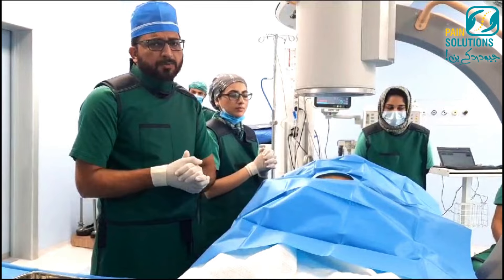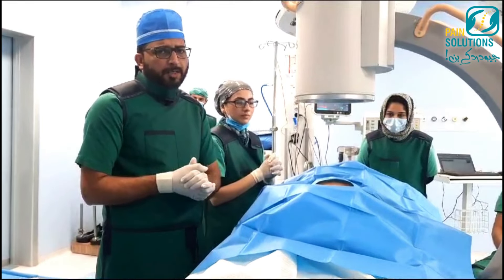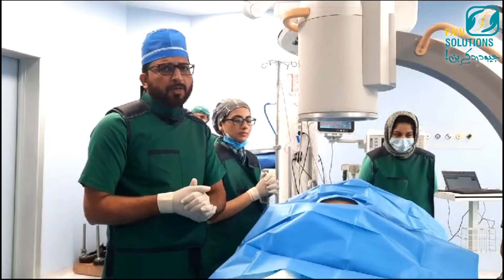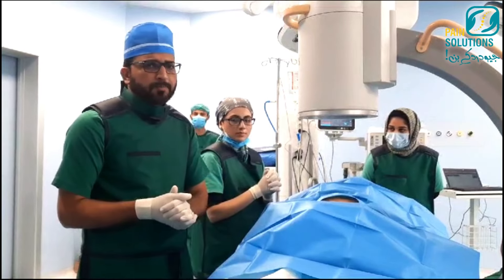But pretty suboptimal results. So today we have planned to do the radiofrequency rhizotomy and we are using a technology called the Coolief. So let's start the procedure.